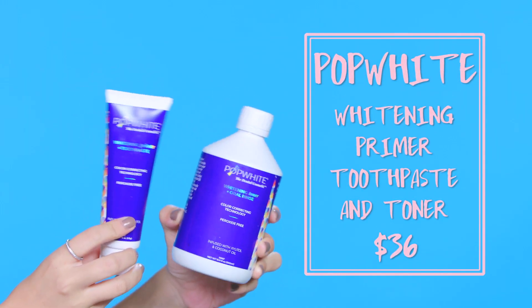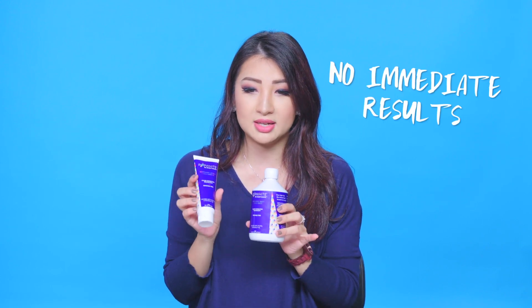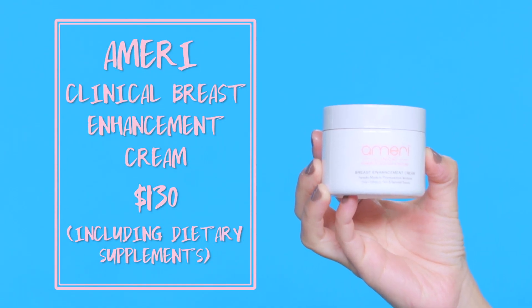This is Pop White Dental Cosmetic Whitening Primer plus Toothpaste — you get a toothpaste and a toner. You brush your teeth with the toothpaste, then rinse with the toner as a mouthwash. Because it's purple, it counteracts yellow tones, making your teeth look whiter over time. You don't see results immediately — you need to use it day and night for at least two weeks. The good thing is you don't get that bleachy or peroxide taste that a lot of teeth whiteners have.